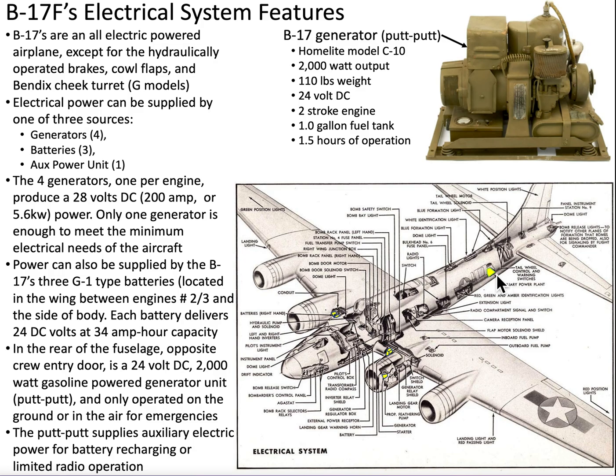In the rear of the fuselage at the waist section, just opposite the crew entry door, we had an auxiliary power unit — sometimes called a putt-putt. It could be used for battery recharging or limited radio operation. It was a 200 watt output generator, 24 volt DC current, a two-stroke engine with a one gallon gasoline capacity, and it could operate for 1.5 hours.